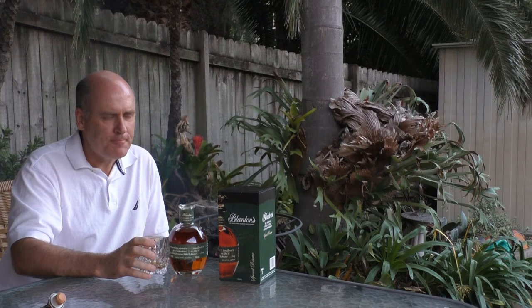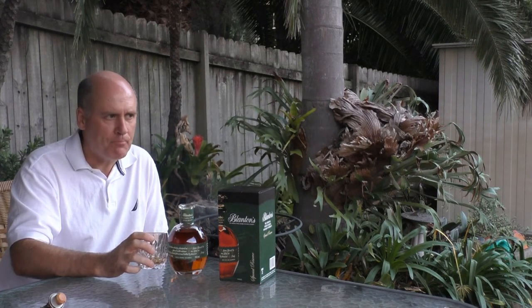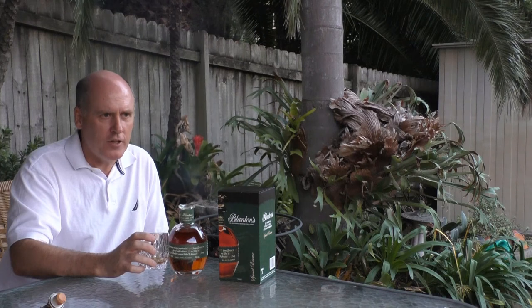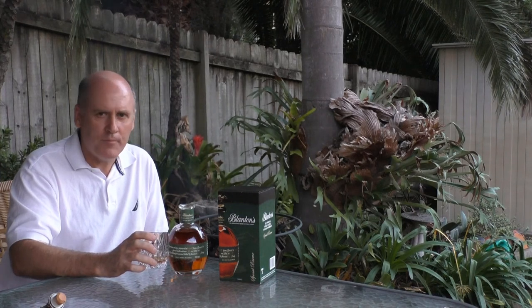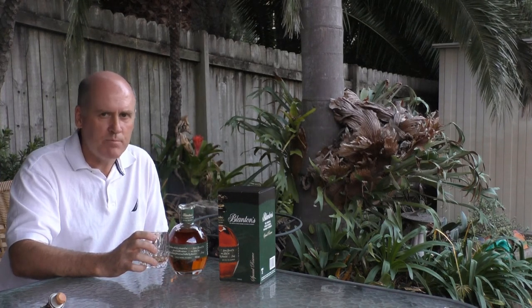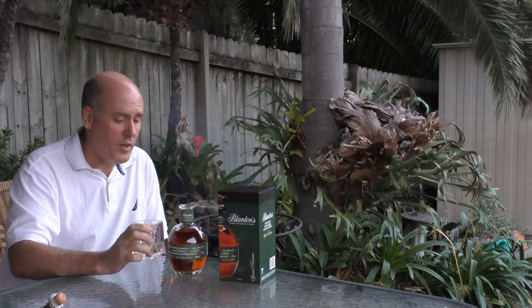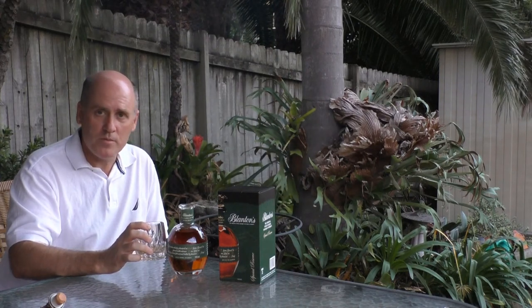Yep, I like that. There's cinnamon in the mouth, I think, and sort of raisin. Then that fades away in the finish, and back comes the toffee and sweet rye. I quite like that. This would probably be one of the best bourbons I've had so far. Cheers.